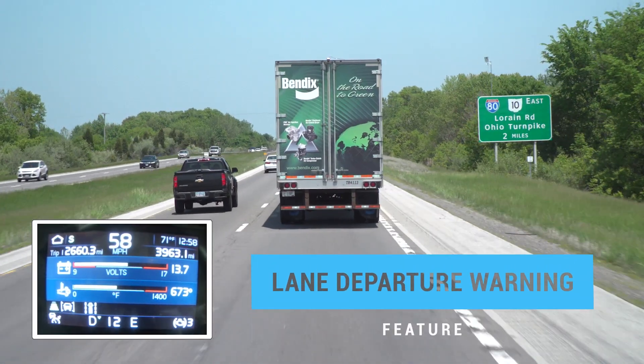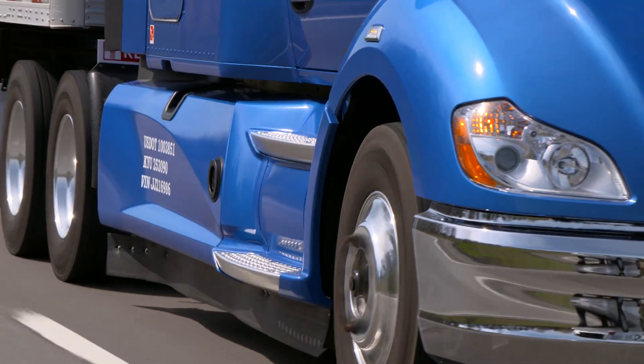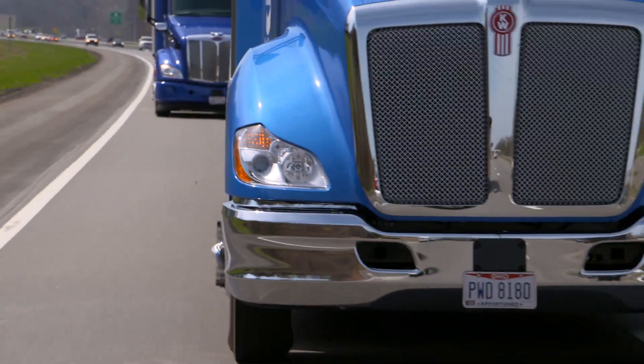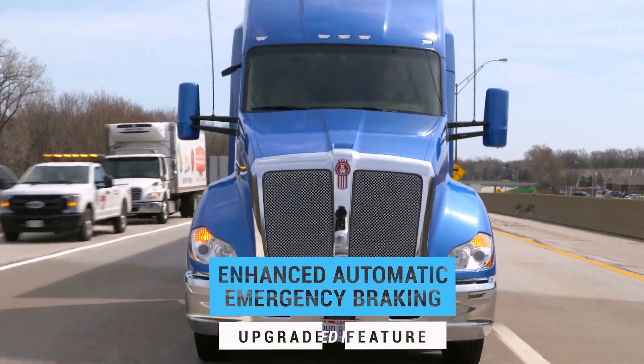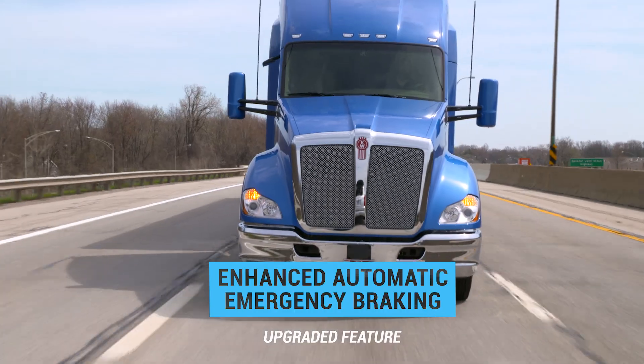Lane departure warning provides an alert when it detects if the truck drifts out of the lane. And with Fusion's enhanced feature set, you get even more, including enhanced collision mitigation braking, which provides more braking power and a higher level of speed reduction.